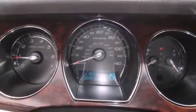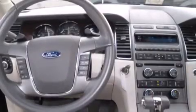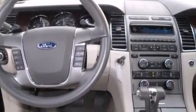Ford prioritized practicality, efficiency, and style by including front and rear reading lights, a leather steering wheel, an outside temperature display, fully automatic headlights, power door mirrors and heated door mirrors, and one-touch window functionality.